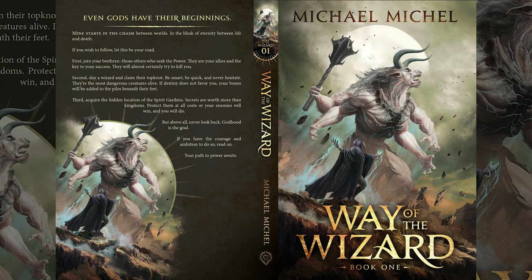Speaking of Nino Is, the next cover reveal is for Way of the Wizards by Michael Michel, which will have a Kickstarter campaign — the page goes live on the 4th of April. This is different from the author's previous work, The Price of Power, which has been recommended a lot to fans of The First Law Trilogy by Joe Abercrombie. There's a good chance I'll be reading The Price of Power this year, especially given how diehard its fans are. The Way of Wizards cover is beautiful, and Nino Is is really capable of illustrating monsters and fantastical creatures.